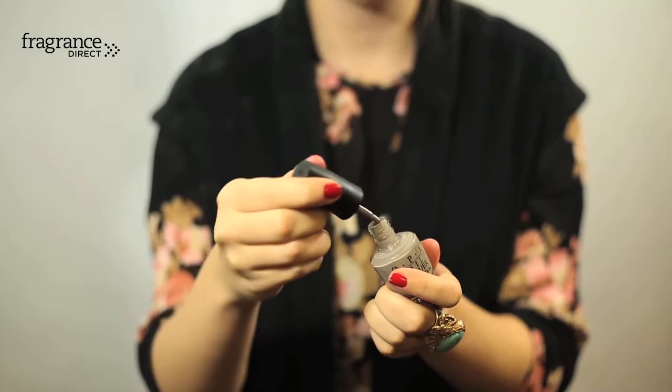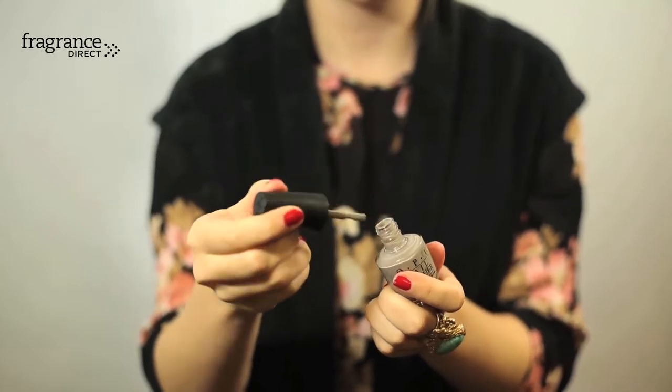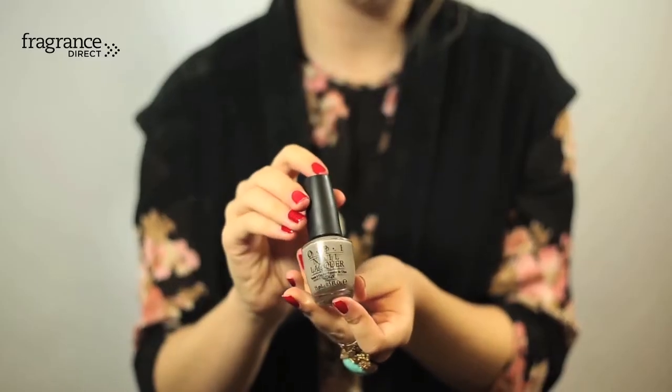First up we've got the queen of nail polishes which is OPI, so if you're a big nail polish fan you'll know that this is a brand that you can really rely on. Their varnishes are long lasting, chip resistant and they do a range of great colours like this one which is called French Quarter for Your Thoughts. Now originally OPI retails at £13.95 which is quite pricey for a nail polish, but on Fragrance Direct you can get this for £3.99 so if you love OPI then snap it up really quickly.